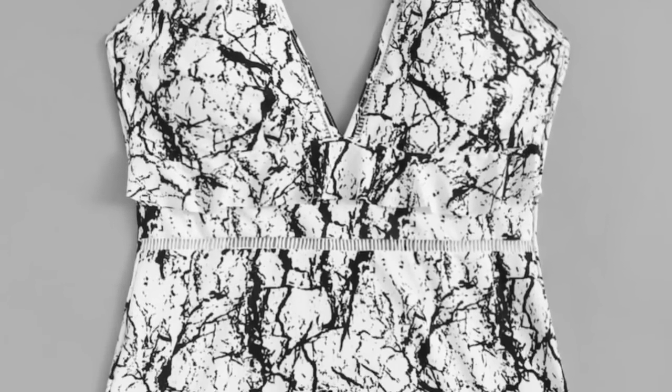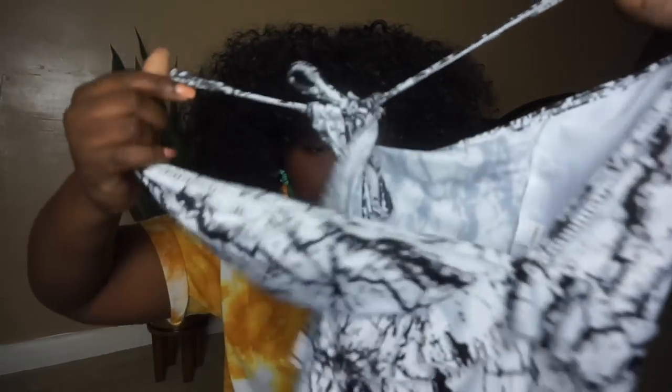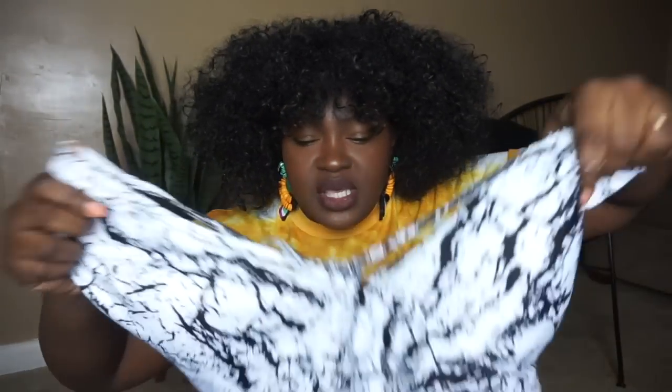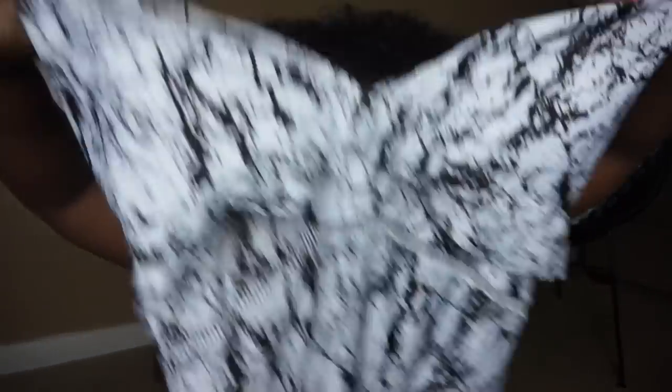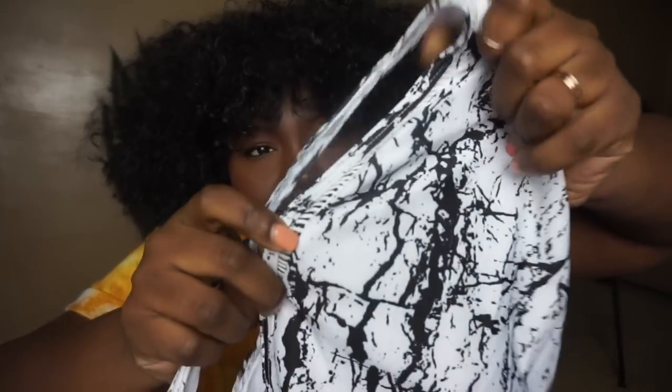The second item that was a fail was this swimsuit. There are a ton of marble print suits on the website, so if you like marble print you will get your life on this website. It has swimsuit fabric on the front and it's fully lined on the inside. I didn't have a single issue with the construction — maybe one or two stray threads. It has this frill here, and crochet eyelets around the neckline and the waist.